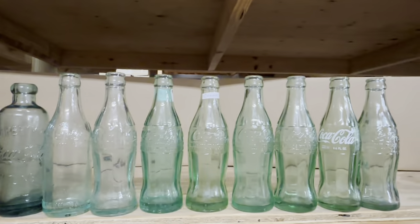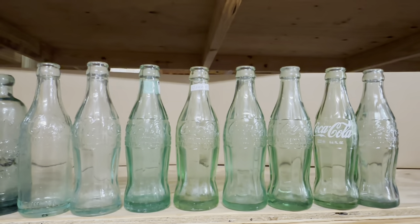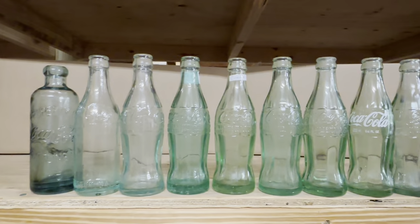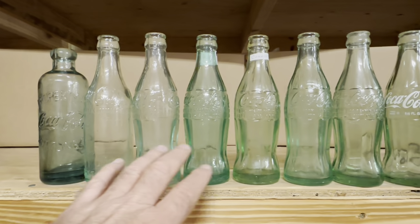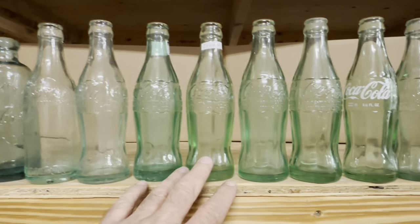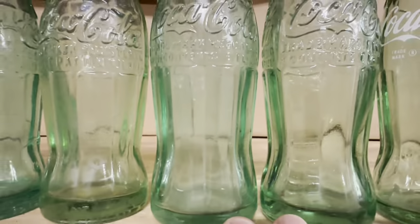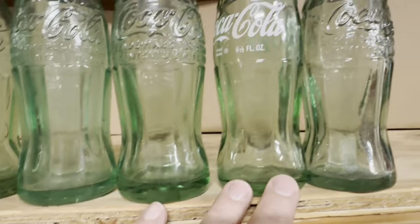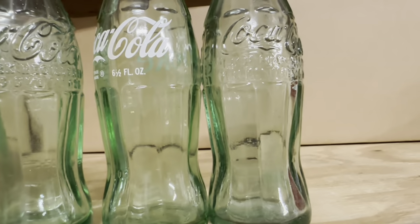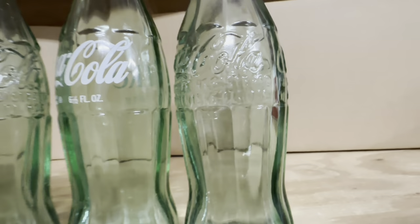These are the most common bottles you'll see out in the wild. There's the hutch, the straight side, the hobble skirt 1915, hobble skirt 1923, patent D hobble skirt, six-ounce hobble skirt, six-and-a-half-ounce hobble skirt, ACL, and then the reproduction 1923s.